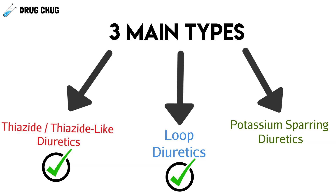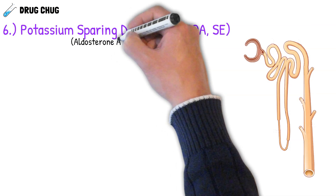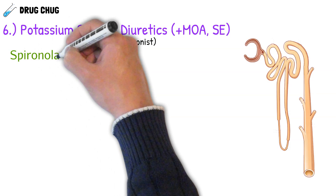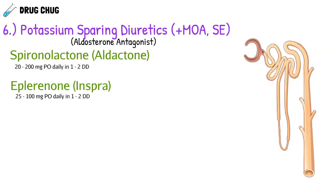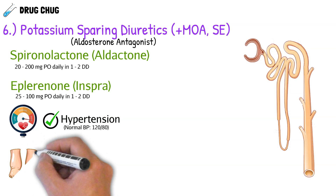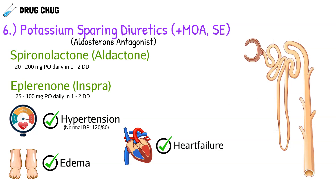The last diuretics to discuss are potassium-sparing diuretics. We've covered thiazides and loop diuretics; now let's get into potassium-sparing diuretics, which can also be called aldosterone antagonists because they antagonize the hormone aldosterone. We have two agents: spironolactone, brand name Aldactone, and eplerenone, brand name Inspra. They have a wide dosing range because they can be used for hypertension, edema, and at certain doses, heart failure as well.